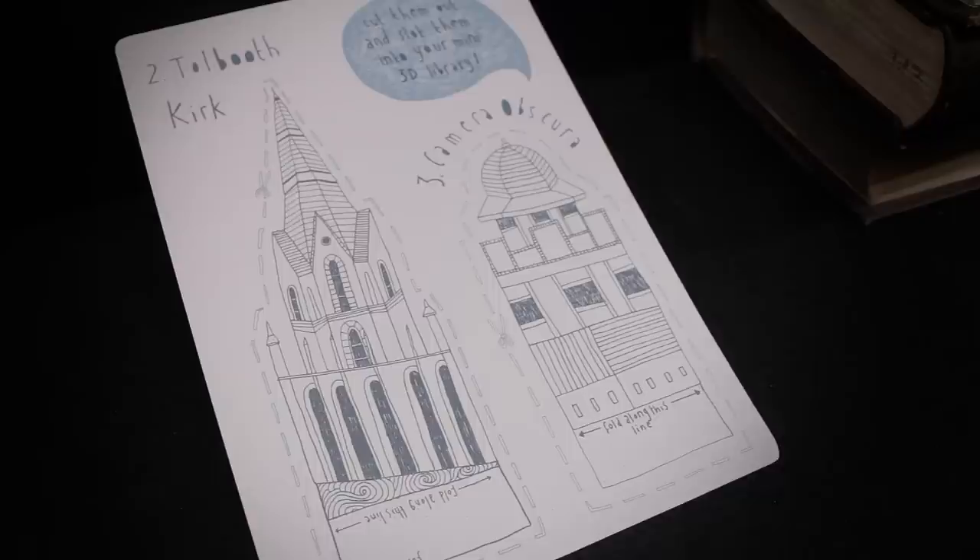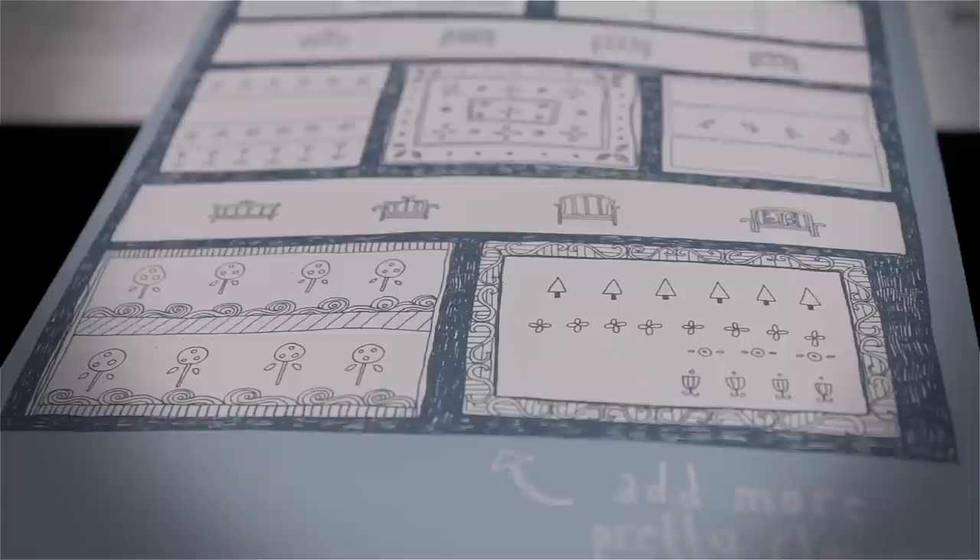The inspiration for my work came from the views of Edinburgh afforded from the various windows around the library, and I combined that with the collection of old maps from the 17th and 18th century available in the library. I really liked all the patterns that the houses, buildings, and gardens made, so I made images based on those and then combined that with an interest in making activity books for children, as I'm really interested in engaging people physically with books as well as the words and images.